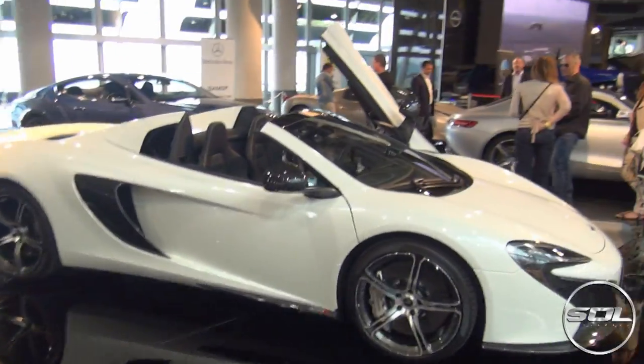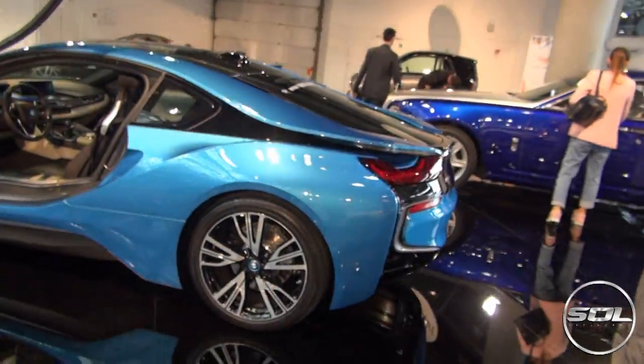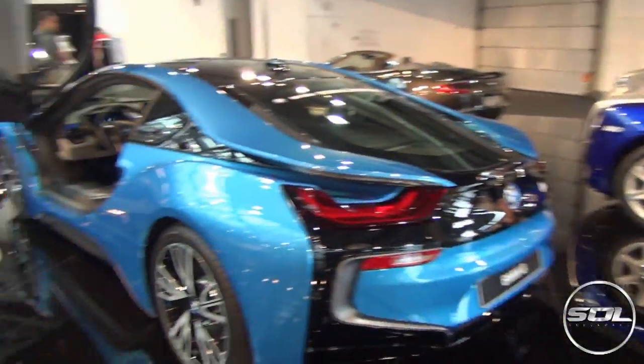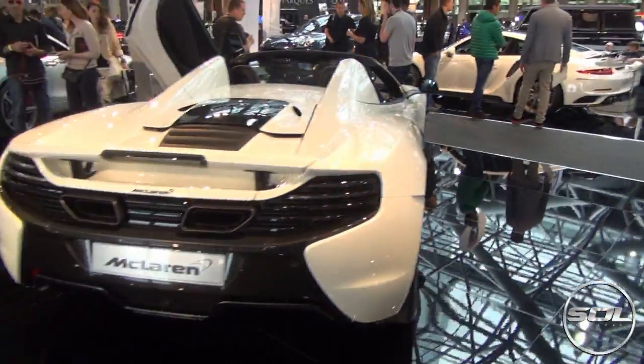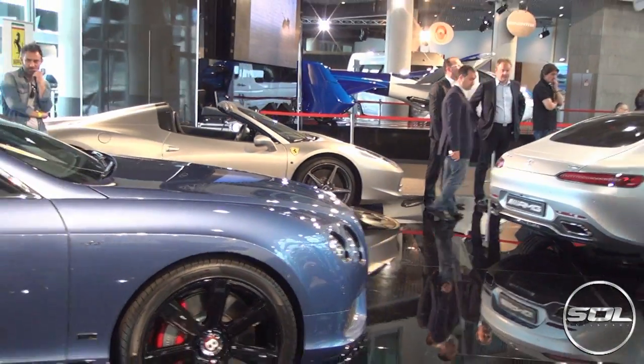The cars are next to each other: McLaren next to the Ferrari, next to the AMG, next to the Bentley, next to the IA, next to Aston Martin, next to the Rolls Royce. Literally, if someone was coming here to buy a McLaren, they could so easily get swayed to the Mercedes or the Ferrari.